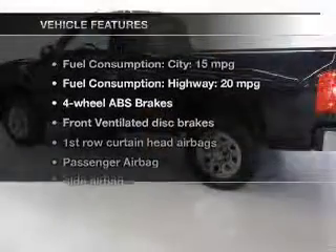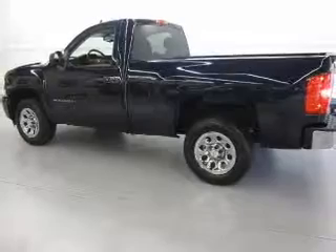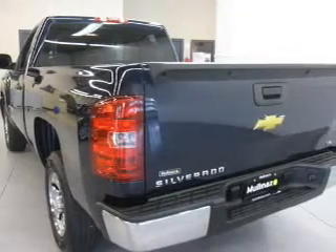And with these notable features, you won't want to miss out on the opportunity to own this amazing ride: keyless entry, power door locks, cruise control, an AM-FM stereo, power steering, an adjustable tilt steering wheel, and air conditioning.